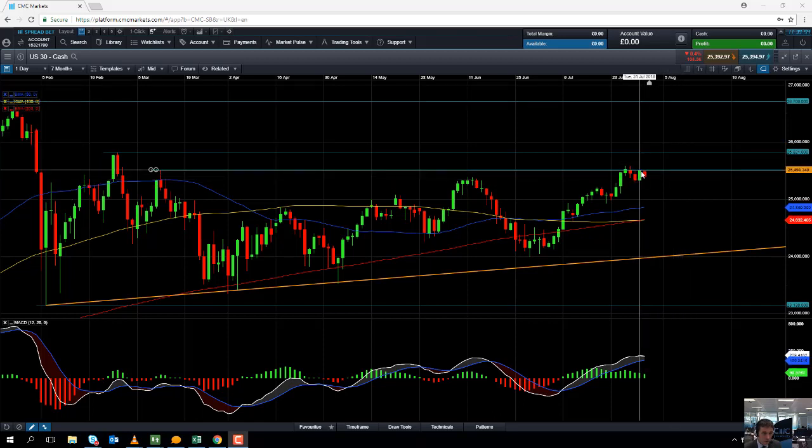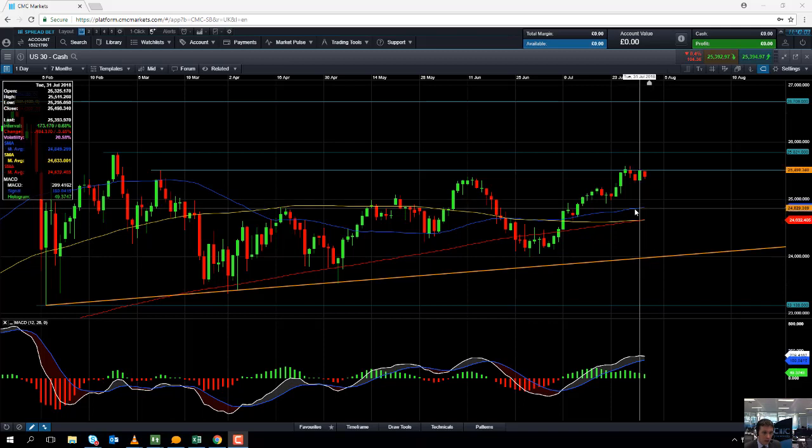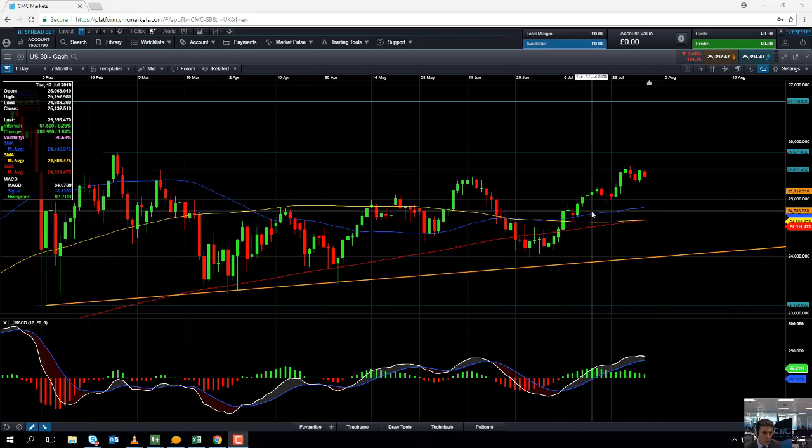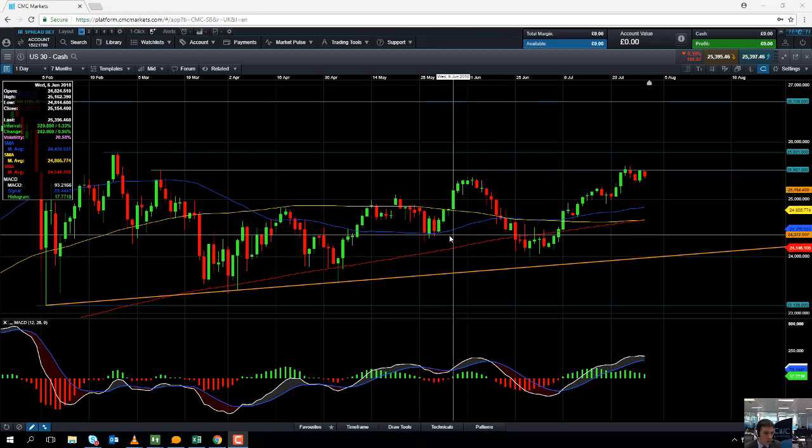If the market does drift lower from here, we could find some support around the 25,000 area — it's a big psychological number. If you go below that, support might come into play at this blue line here — the 50 moving average. Notice it acted as support in mid-July and also in late May, so given that recent history of acting as support, it may do so again in the future.